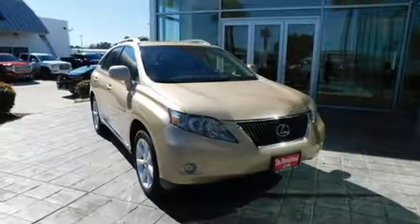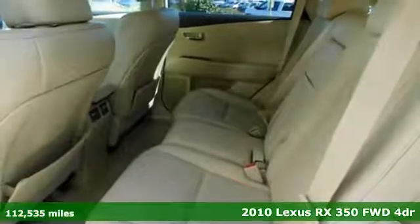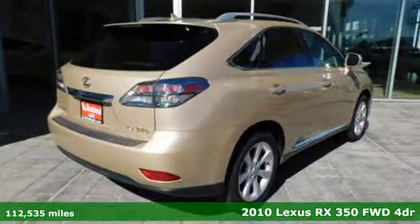Here's a 2010 Lexus RX 350. Luxury awaits in every Lexus. It comes nicely equipped with features you'll love.